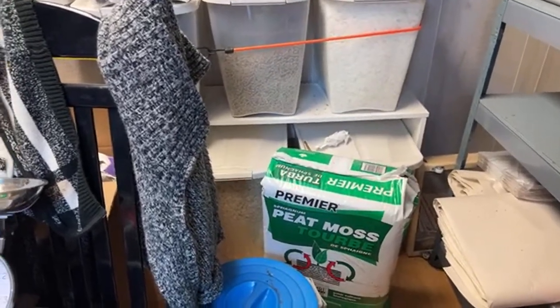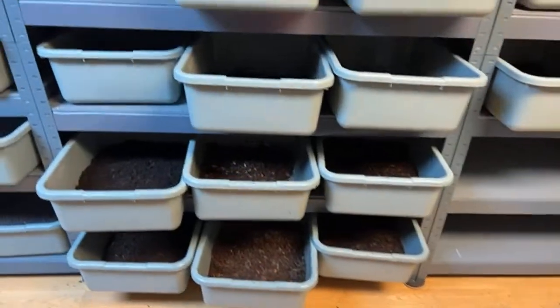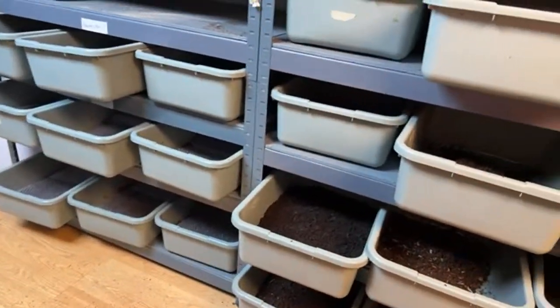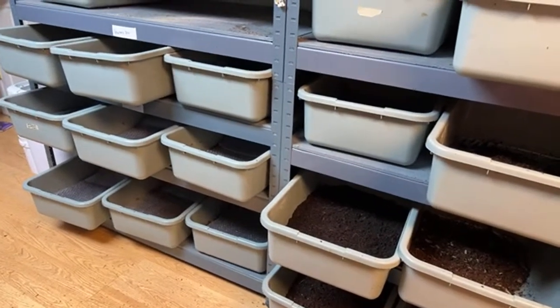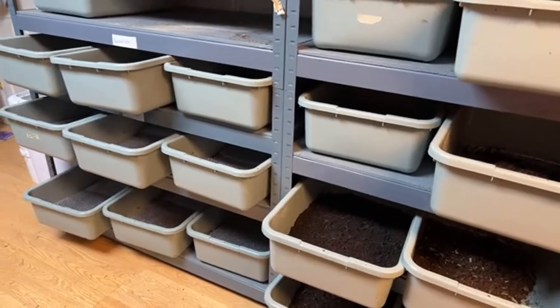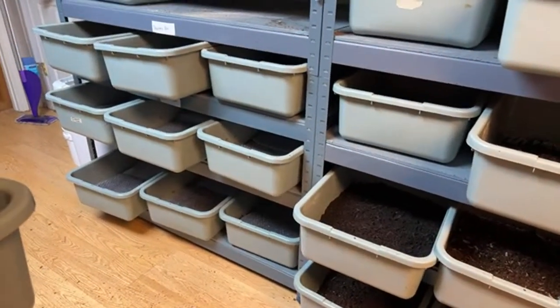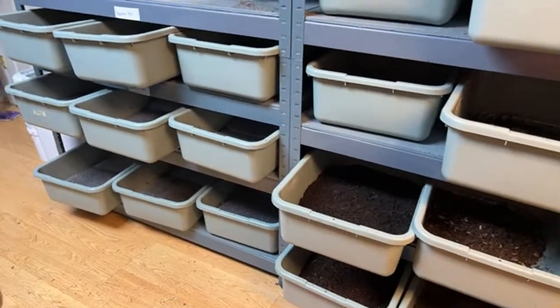The only manure I really use on my worms is rabbit manure, because rabbit manure is a cold compost, which means you don't have to pre-compost it before you feed it to your worms - you can just throw it right in. The only thing I do with rabbit manure is rinse it just to get the urine out of it, and then I feed it to them and they absolutely love it.